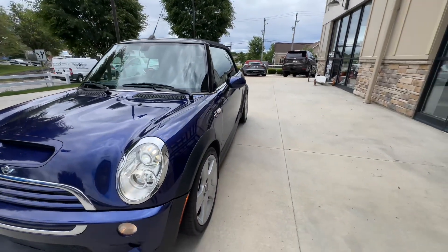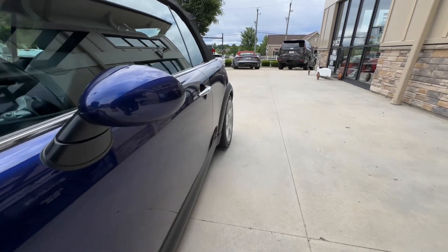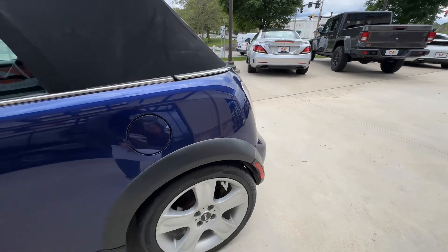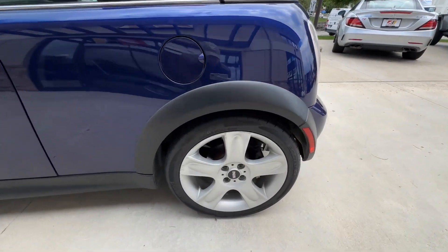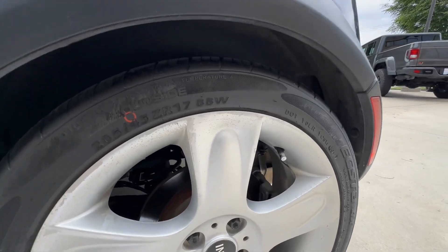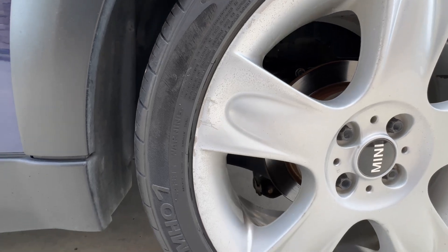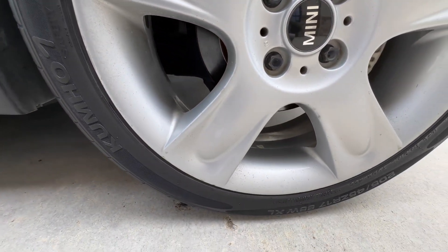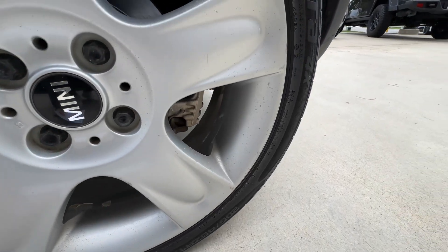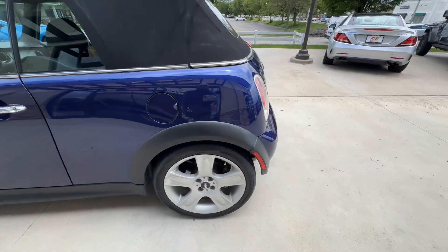It does have brand new front brake pads and rotors. Back here at the driver rear, there's a little more discoloration — this looks more due to age — some road rash, and what might be a little bit of discoloration from losing some of that clear coat or finish.